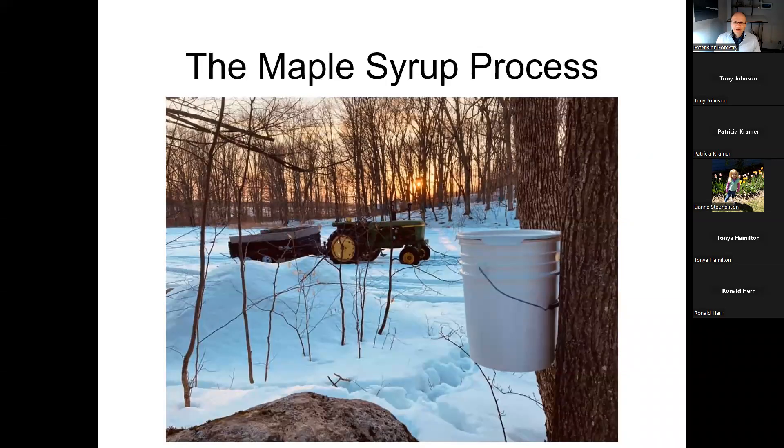Good evening, everyone. My name is Bill Clase. I'm a natural resources educator with UW-Madison Division of Extension. Tonight, we're going to talk about making maple syrup from sap we gather from trees. Whether you're new to this or an old hat, hopefully you'll find some new information. I don't claim to be an expert, but I've done some tapping and boiling, and I enjoy maple syrup.